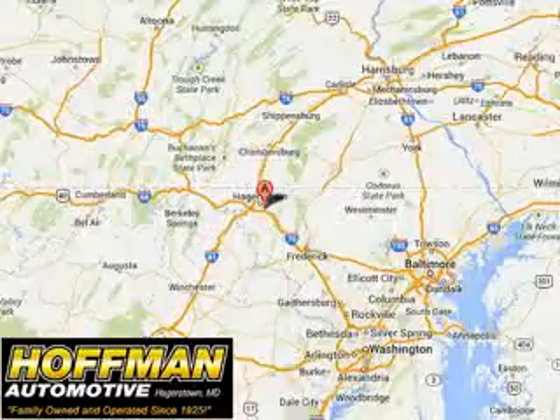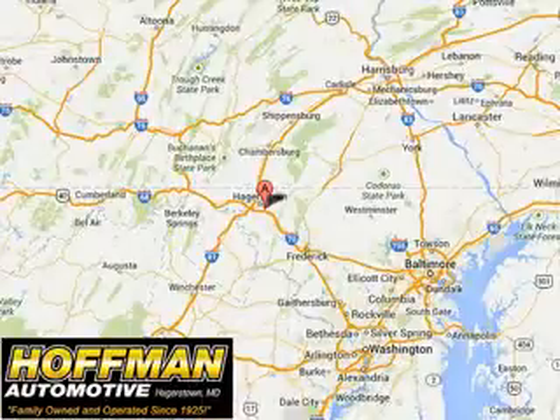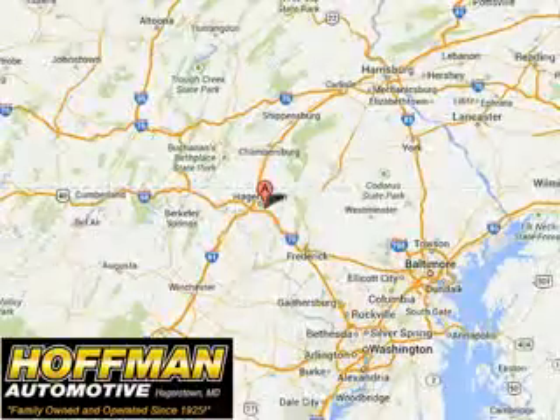See us at Hoffman Automotive today. Please contact Ms. Allen at 301-733-5000 extension 1044 today with any questions or to schedule an appointment. We look forward to earning your business. Thank you.